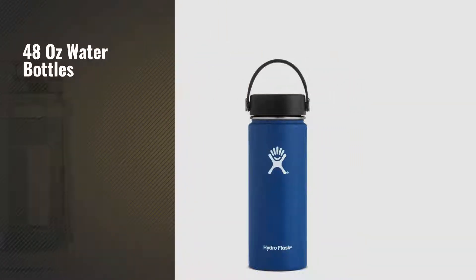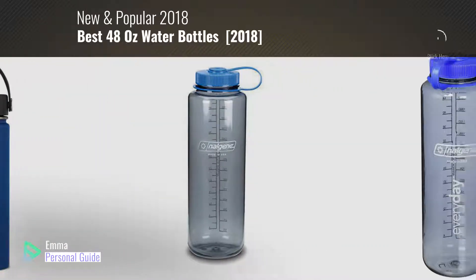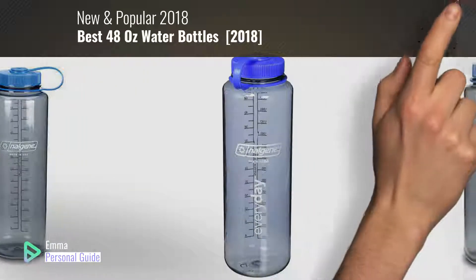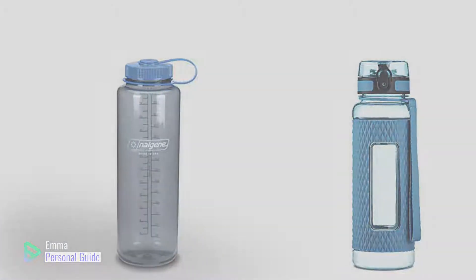If you're looking for 48oz water bottles, this video is for you. My name is Emma, your personal guide, welcome to our channel. At any time you can click this circle in the corner and get more info and real time deals on your favorite products. Ready? Let's start.